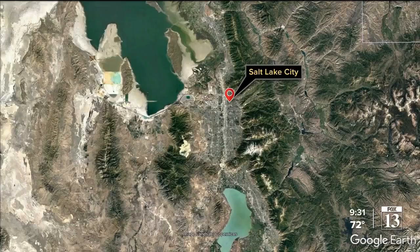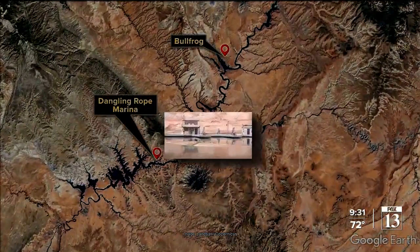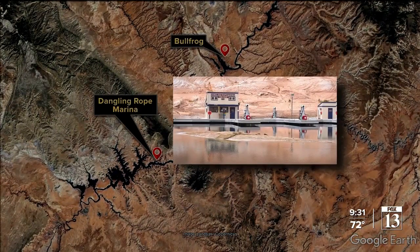Last year I had a complaint at Dangling Rope. If you know where Dangling Rope is, it's 50 miles out of Bullfrog. And thank you to DNR — they put me on a boat and took me down there.